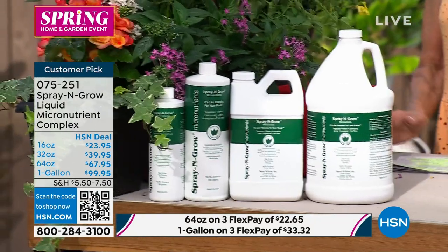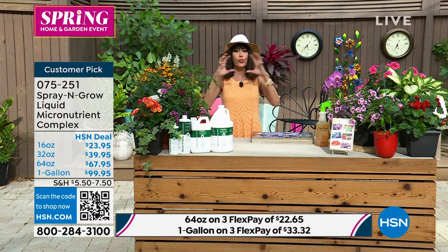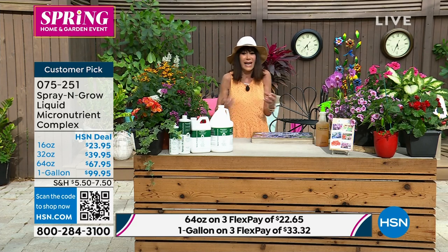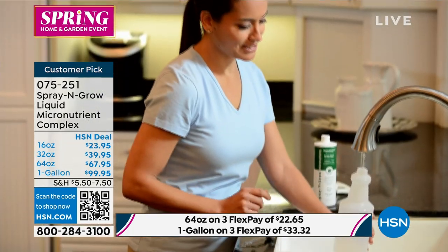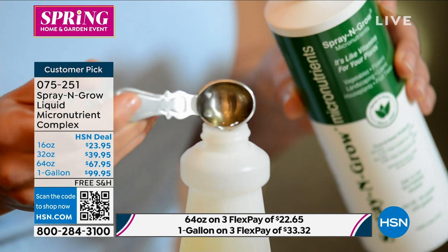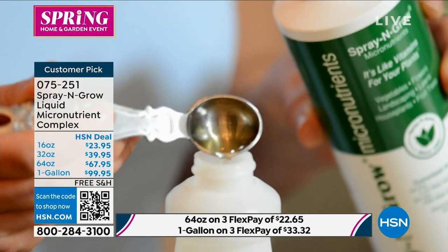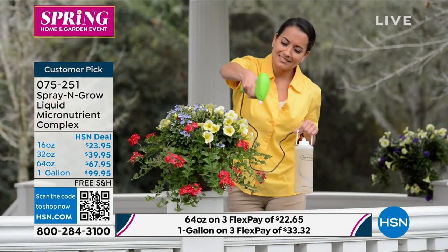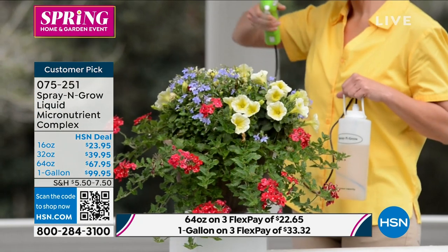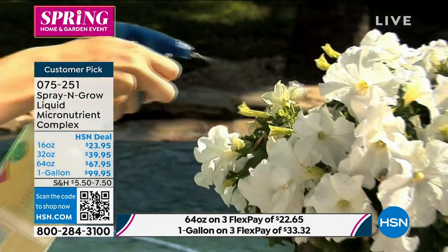It almost even increases the sugar content, so everything is going to taste better. The one gallon — two teaspoons makes 384 quarts of spray, covering 96,000 square feet. Come on in, Carrie Mobley. I'm so glad they're back!